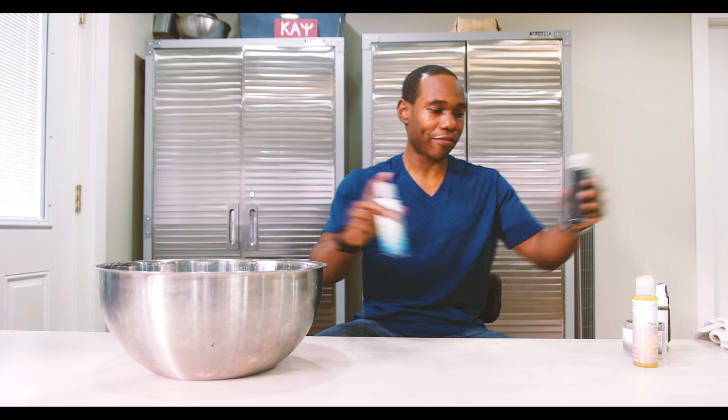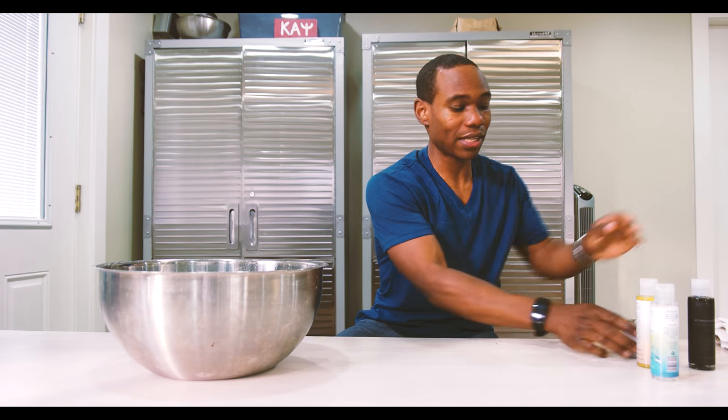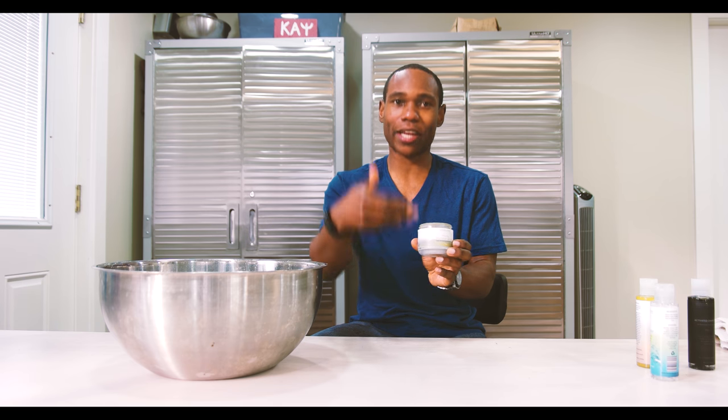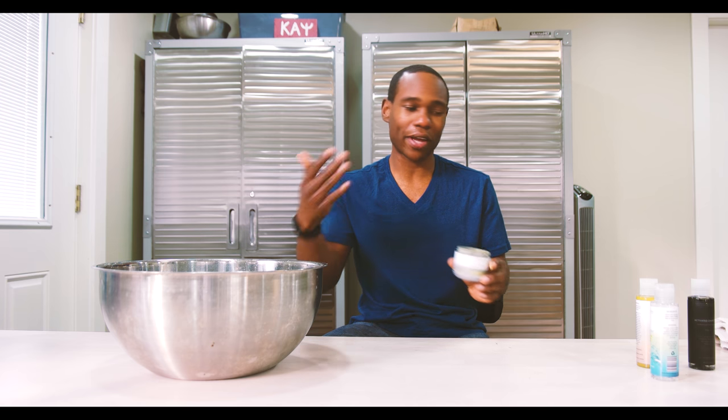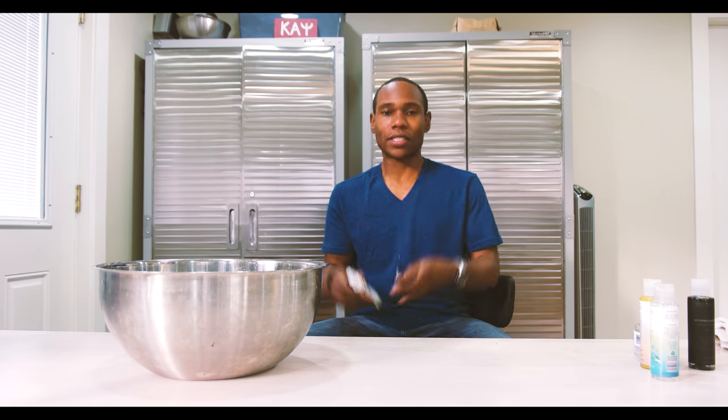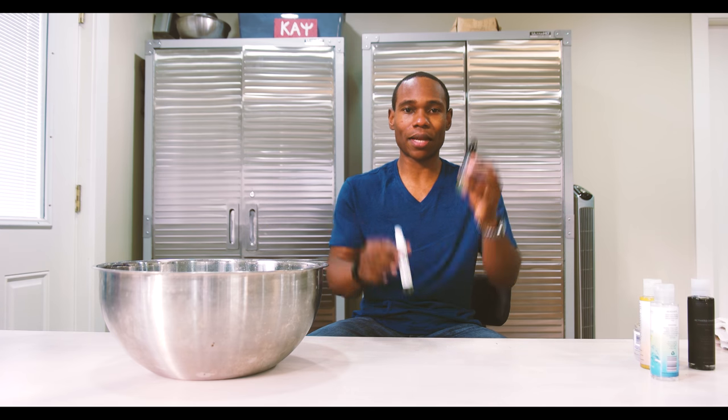The next step after that — as you may have noticed, we skipped step two, the exfoliating mineral scrub. We skipped that because I already have a video on it. So now step four and step five.